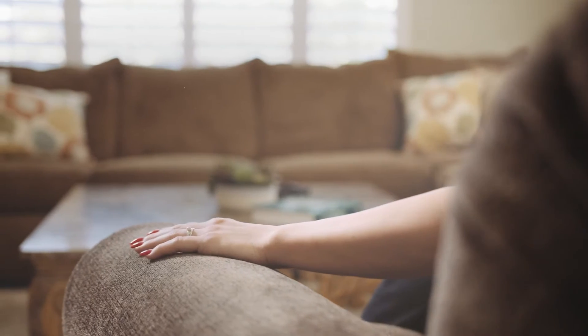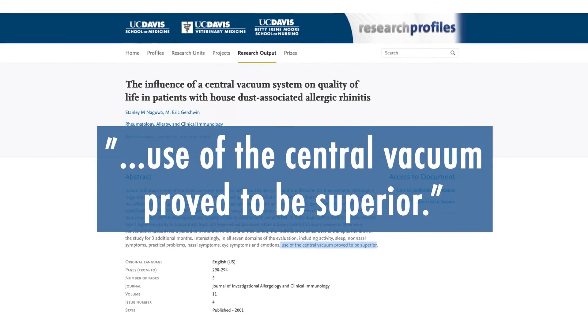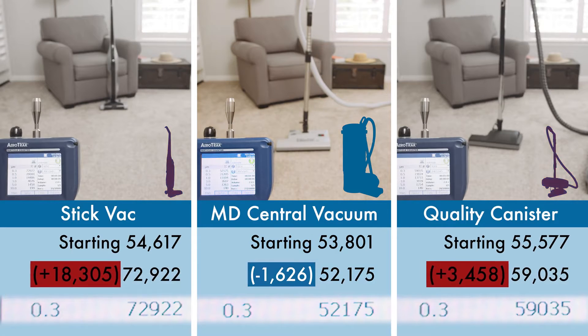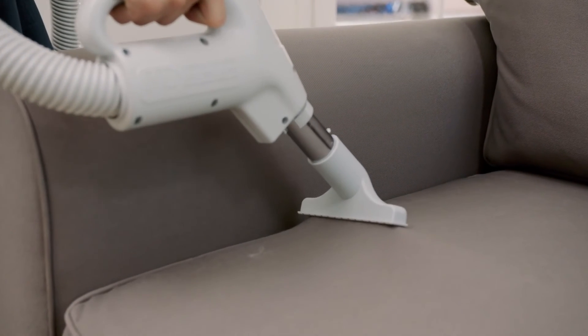Viruses, pet dander, dust mite feces, and other toxic germs can't escape from a central vacuum. In an air particle test, other vacuums increased the particle count in the room, while the MD central vacuum reduced the particles in the room, leaving a healthier and safer home.